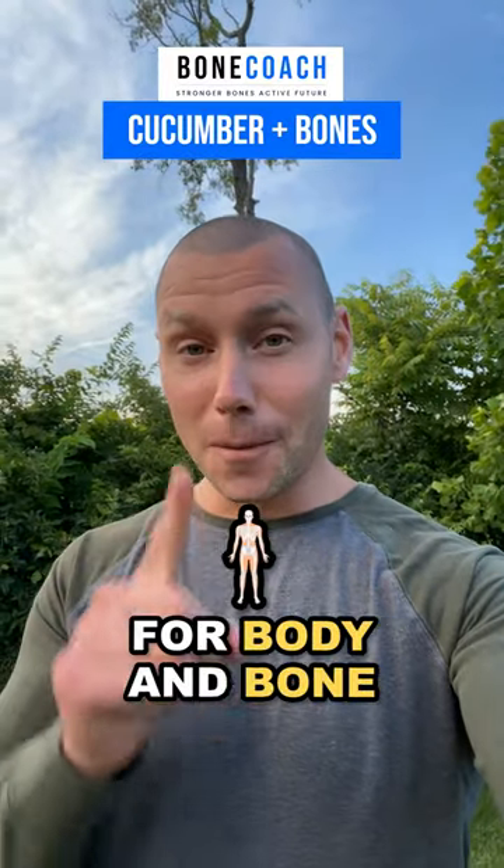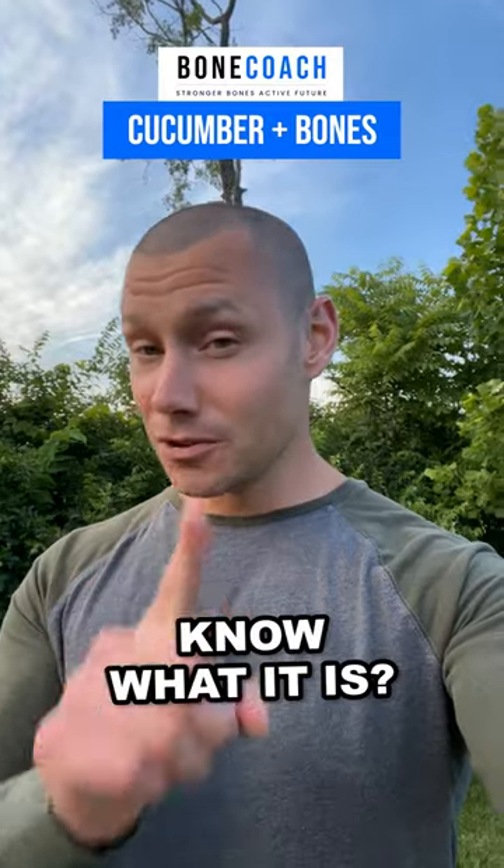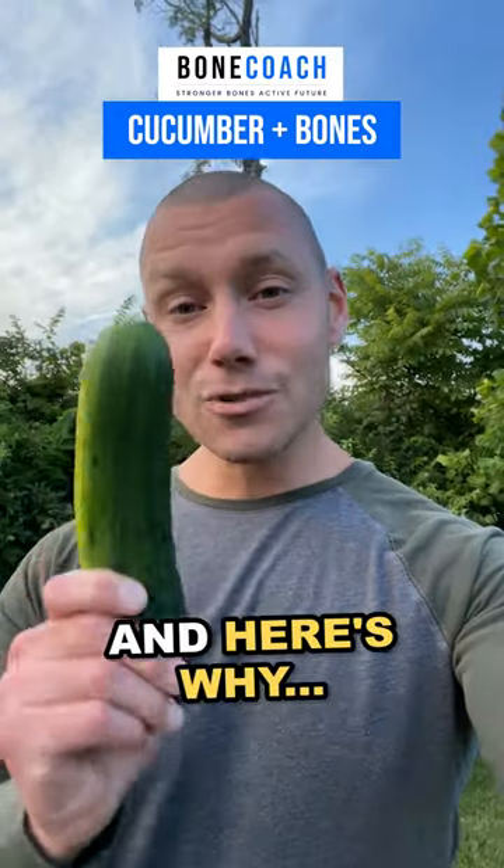The number one underused fruit for body and bone. It's not blueberries, bananas, prunes, or pineapples. Know what it is? The cucumber. And here's why.